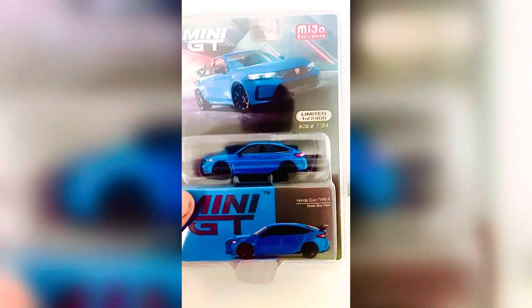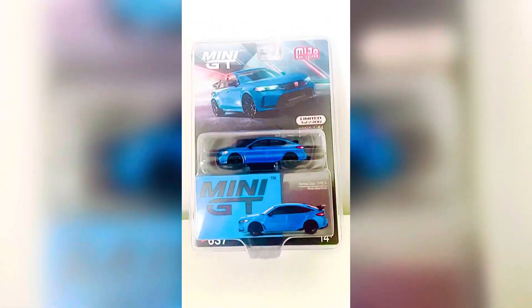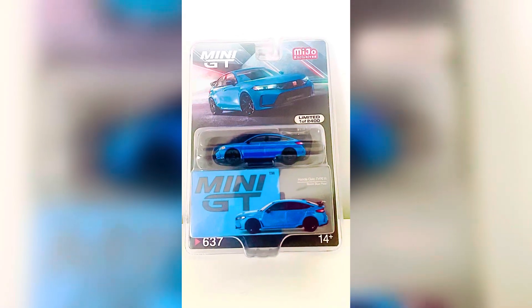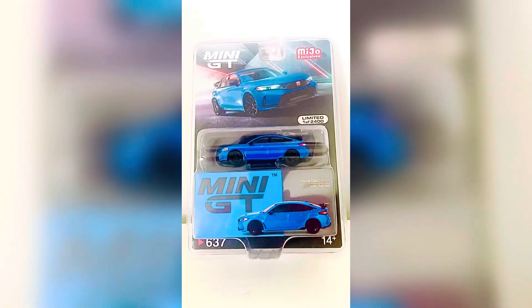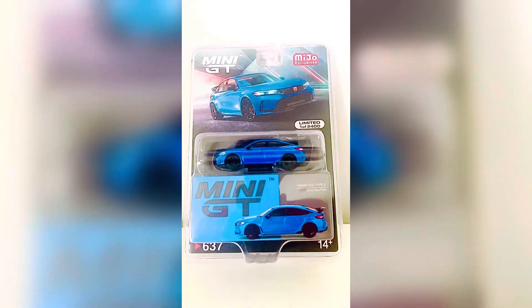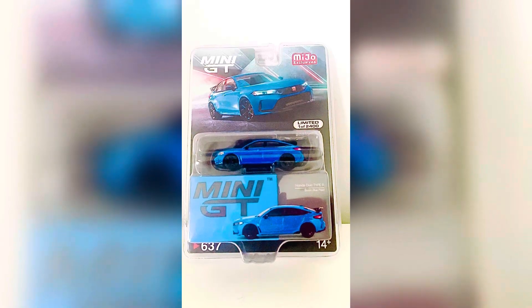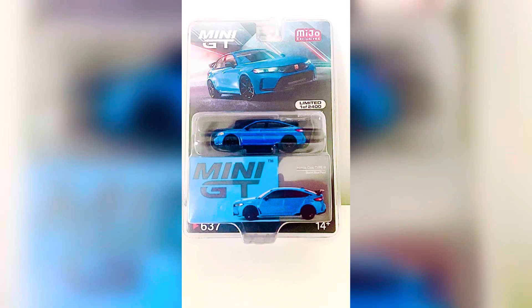Yeah, car number 637. Overall, a very very nice model. I would highly recommend it for a new collection. If you guys enjoyed this model, be sure to like, comment, and subscribe — tell me what you think of this model. Until then, I'll see you guys for another quick review. Peace!